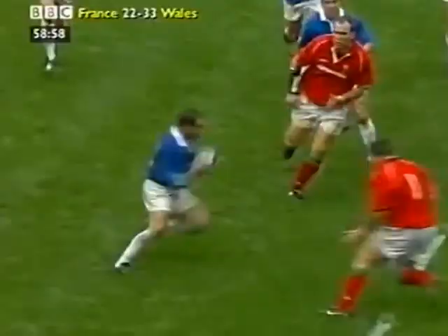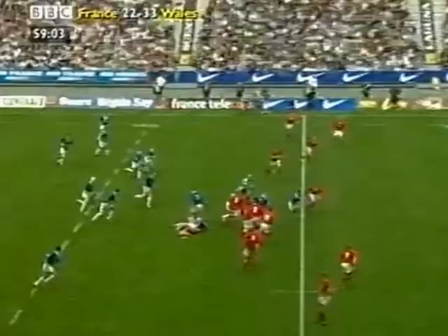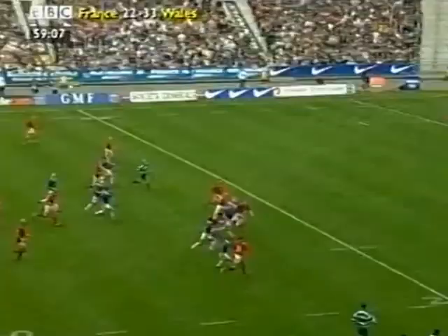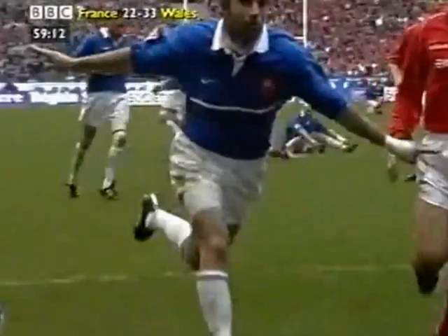Ibanez. Ibanez tackled by Ian Goff. Danger though, because here goes Gautier — Fabien Gautier past Robert Howley. Christophe Moni in support. Moni to Sadori. Sadori to Bernatal. The reply by France.